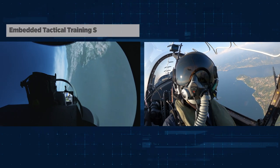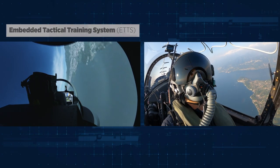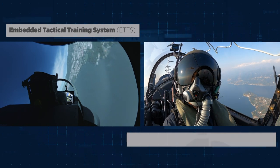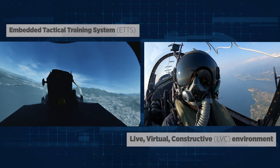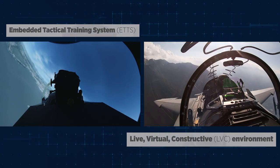The embedded tactical training system of the M346 is capable of linking directly live with the simulator on the ground, so I can fly the simulator live together with the aircraft, enabling the live, virtual and constructive system.